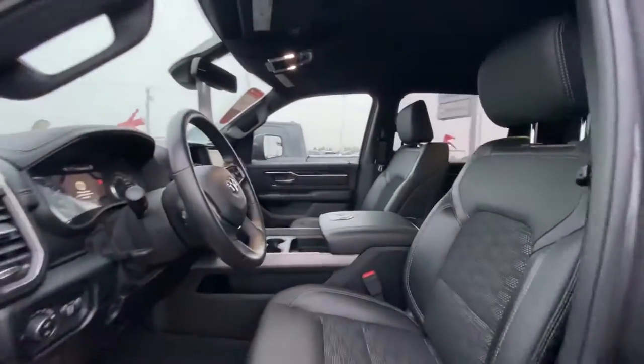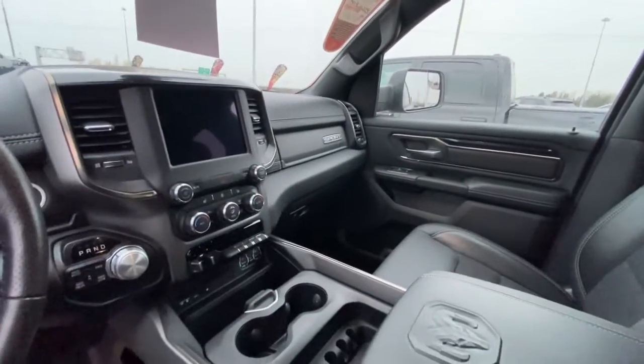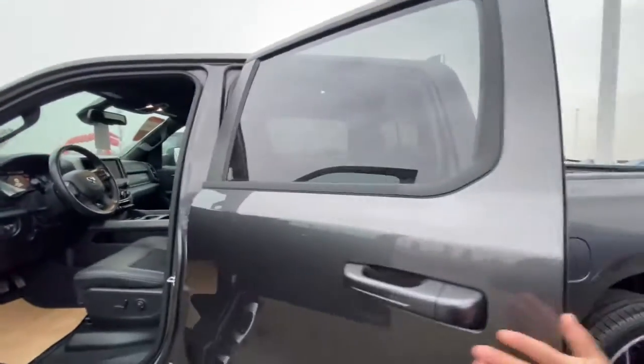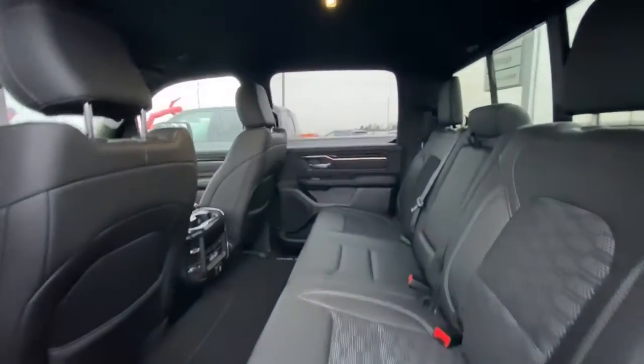Inside you'll find heated seats, heated steering wheel, power seat, and an 8.4-inch screen equipped with nav and backup camera. Absolute gorgeous truck — full crew cab, tons of space in the back, and lots of that Ram in-storage of course.